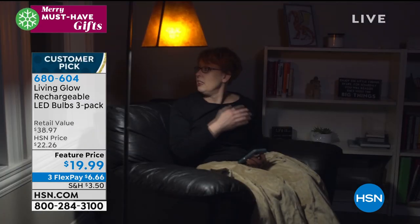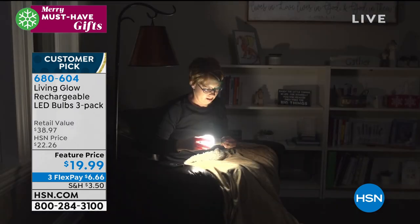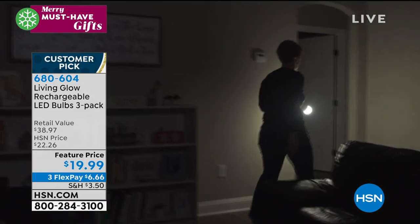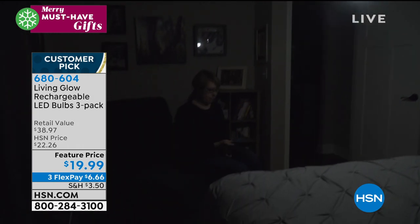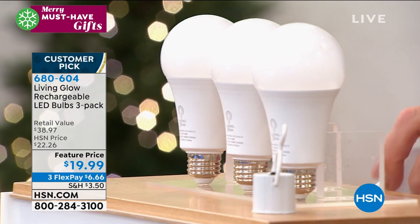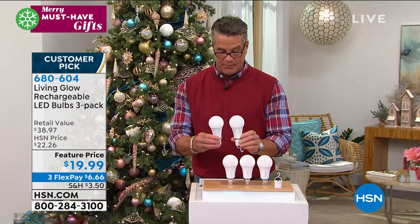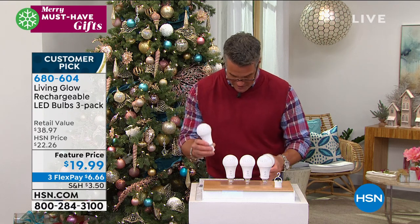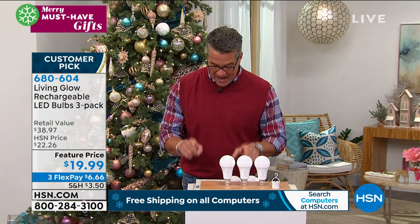I also use these Living Glow bulbs in my home — they are brilliant. On sale today at $19.99. Instant light wherever you need it, and they are battery-backup activated. They're perfect for your front or back porch, a closet, attic, or pantry. They have sensors built in. I keep one at my front door so any time I walk in, my light comes on. You're going to get three of these.